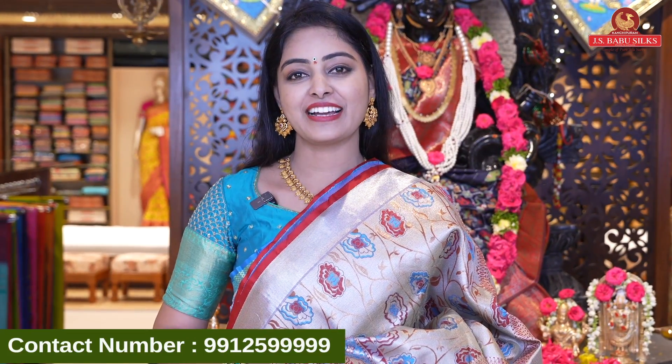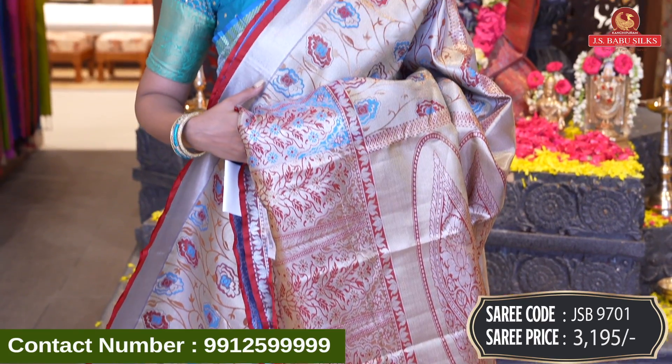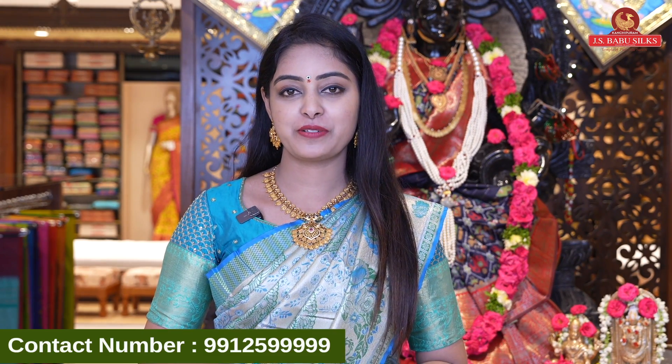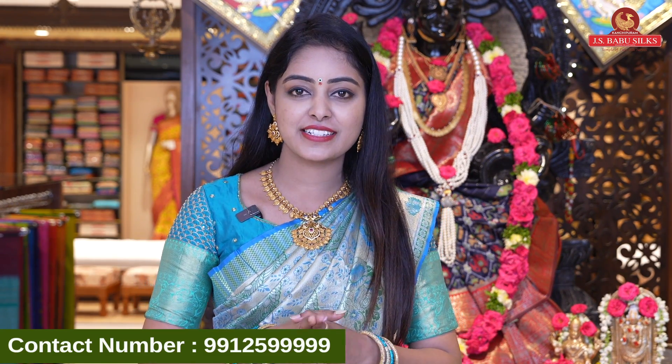Next beautiful sari in the same design — green with maroon combination. Super combination. Sari code JSB9698 and price Rs 3,195. Next beautiful sari in the same design — another beautiful color option. Green with red color. Wow! Very beautiful color combination. Sari code JSB9699 and sari price Rs 3,195.